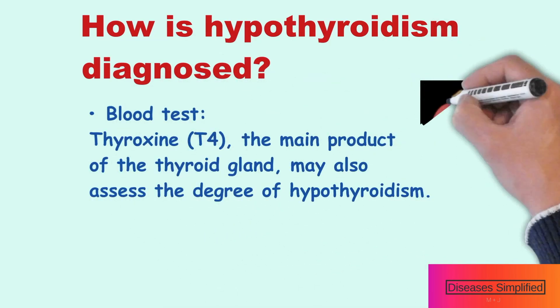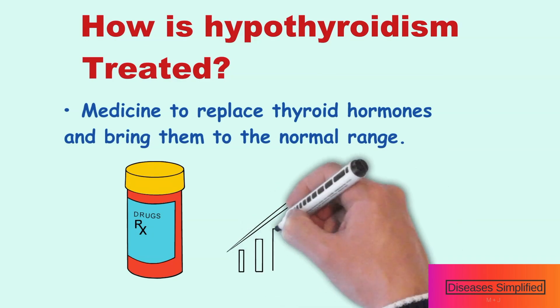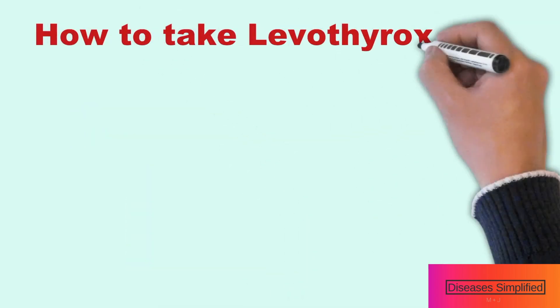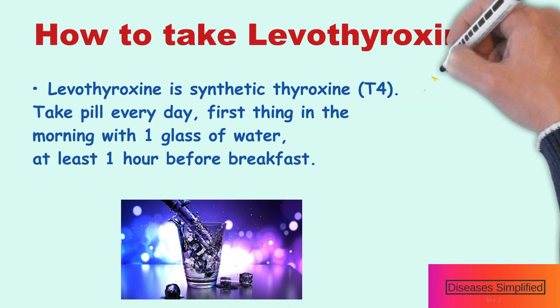Thyroxine, or T4, the main product of the thyroid gland, may also be measured to confirm and assess the degree of hypothyroidism. Treatment includes medicine to replace thyroid hormones and bring them to the normal range. Treatment involves taking levothyroxine, or thyroid hormone. Levothyroxine is a synthetic thyroxine, or T4.